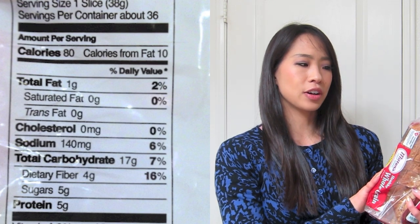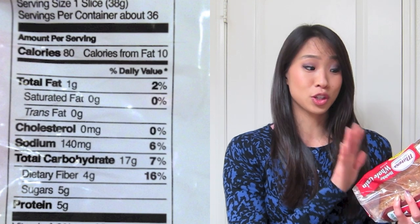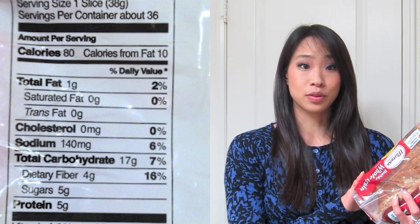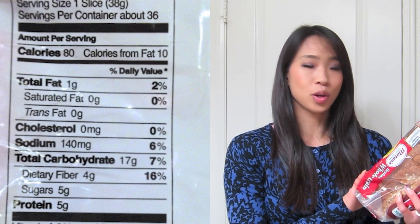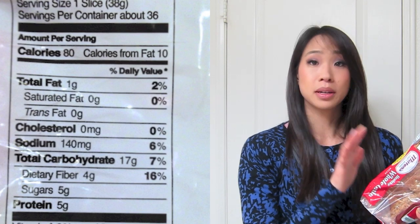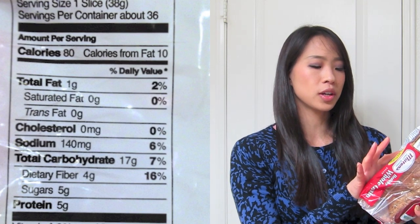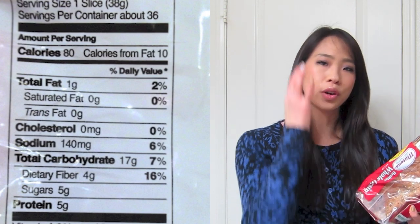4 grams of dietary fiber in one slice of bread is actually really good because if you make a sandwich with two slices of bread, you're getting 8 grams of dietary fiber — that's 32% of your daily value of fiber. The next thing I look at to minimize is sodium. I don't really want too much sodium in my diet. Sometimes that's really hard to avoid, especially with processed foods and packaged foods.